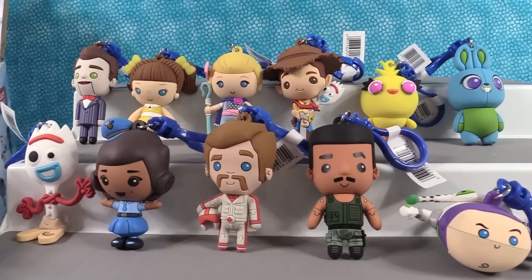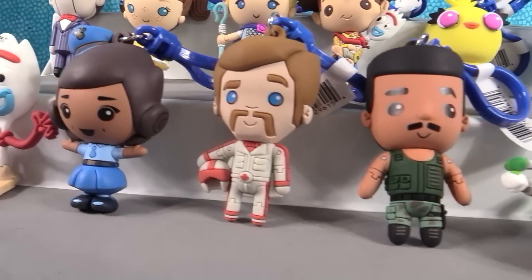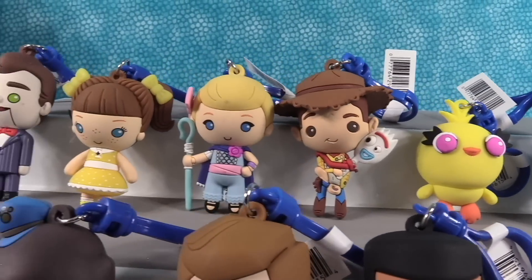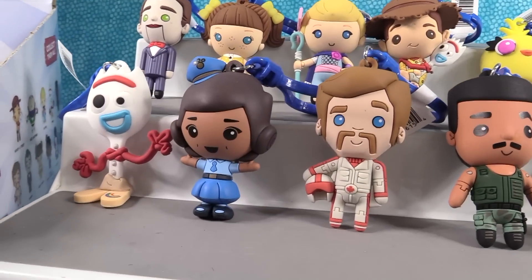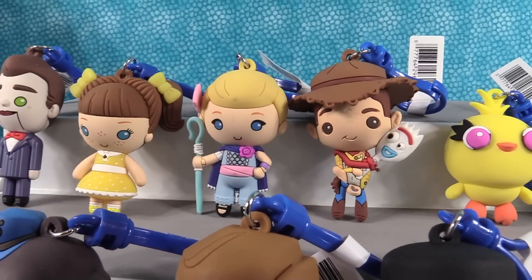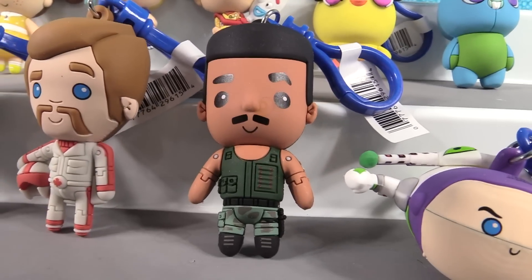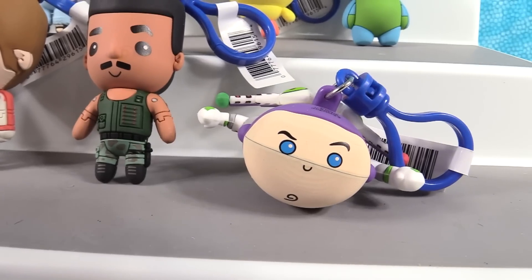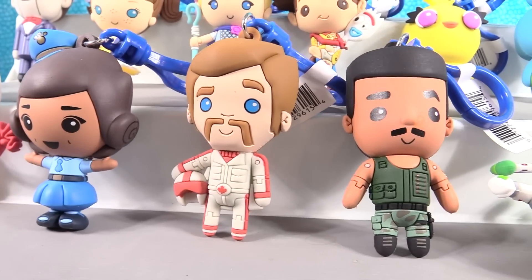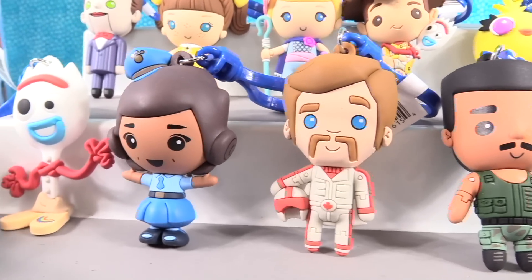We have the full set of the Toy Story 4 Figural Bag Clips — look at how cool these are! Now of course we have the awesome exclusive Ducky and Bunny which we can't pick, but we can pick any of the other ones as our favorite. Shannon's going with a special shout out to Forky and Woody with Forky, but ultimately Bo Peep. Paul's going with Combat Carl, though he also really likes the new perspective Buzz Lightyear. Which one did you like best? Leave a comment down below — not a combative comment, just a comment — and tell us who your favorite was.